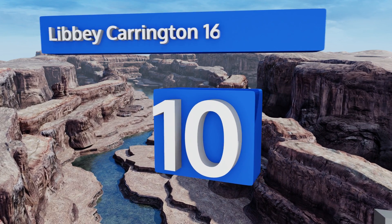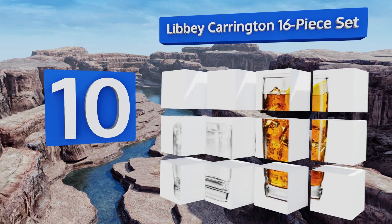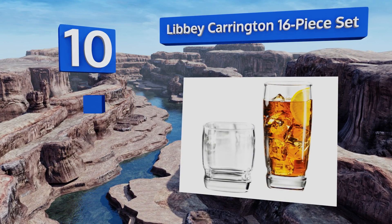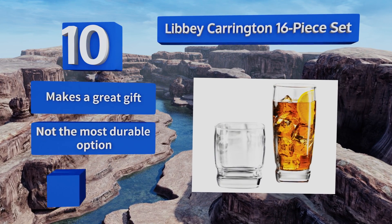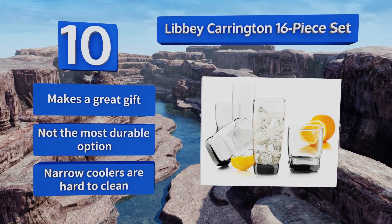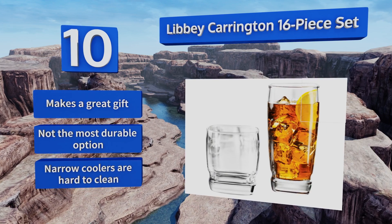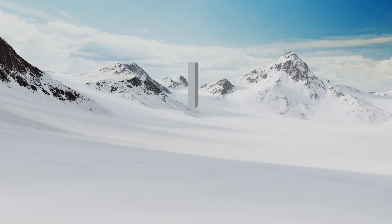Starting off our list at number 10, the Libby Carrington 16-piece set offers a brilliant and unique square design with easy grip grooves above their weighted bottoms. This combination of 13.5-ounce double old-fashioned and 16.75-ounce coolers is perfect for graduates or newlyweds starting off in a new kitchen — it makes a great gift. However, it's not the most durable option and the narrow coolers are hard to clean.